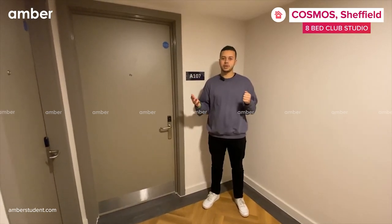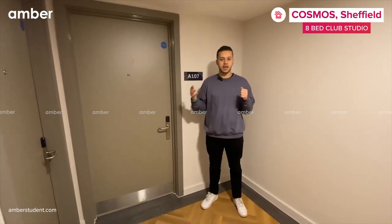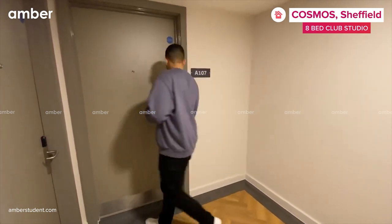This is an 8-bit club studio. For a club studio you can choose to live between five and eight people. If you'd like to follow me inside.